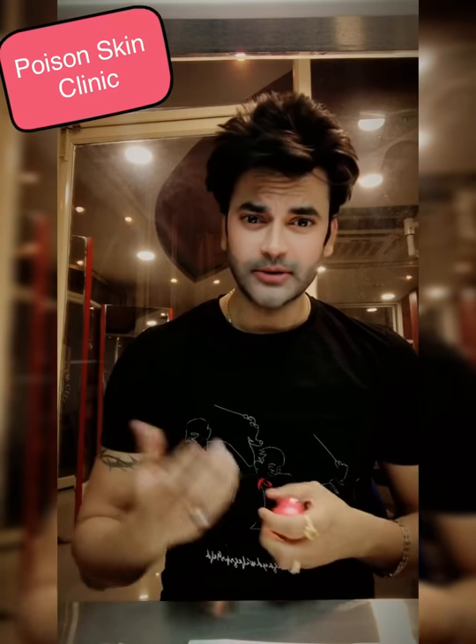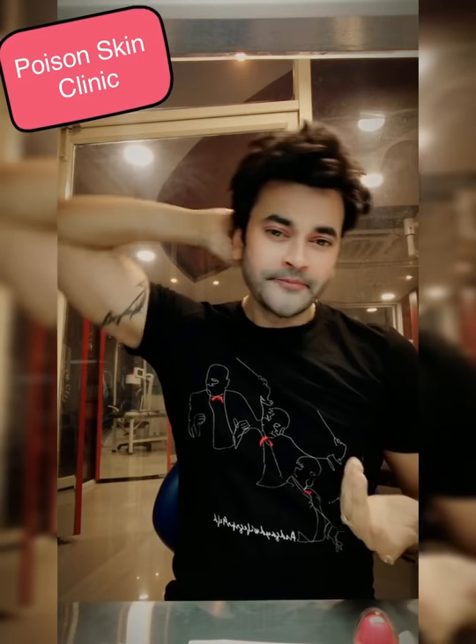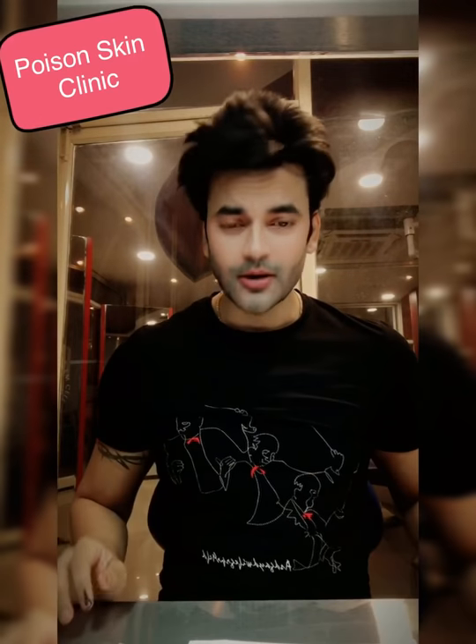Other lip balms available in the market are different from this one. This balm contains jojoba oil, vitamin E, and shea butter. It keeps your lip skin soft and moisturized for a long time. If you have severely damaged or dry lips, it will take at least 2 to 3 months to keep the skin consistently soft.